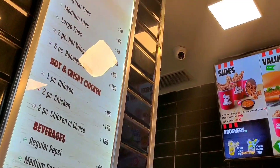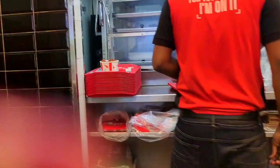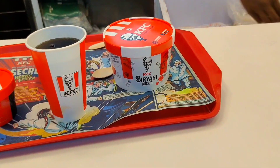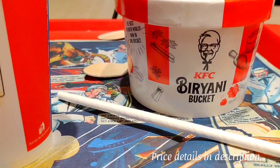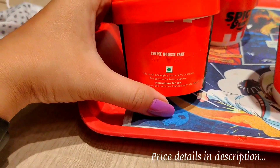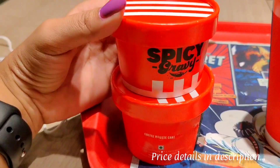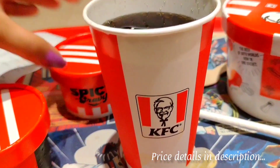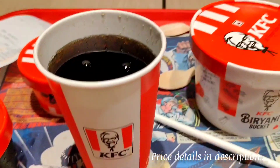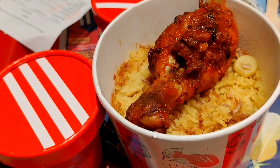So my order is here, guys! I have ordered the KFC biryani bucket with this coffee mousse cake — this is a new launch. Let's see how it looks. It comes with chicken and a spicy gravy. Let's open it and see how it looks.